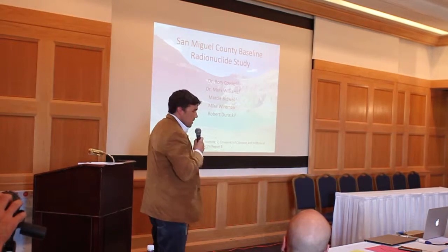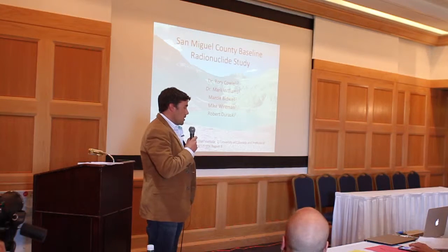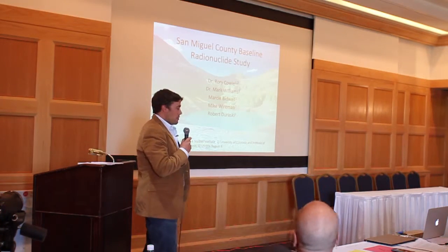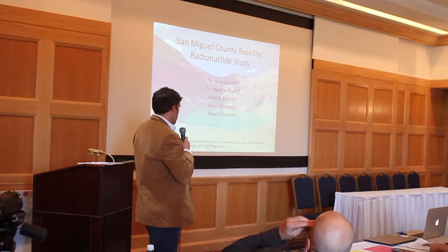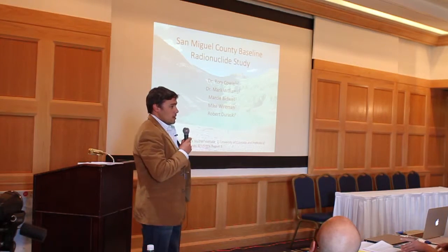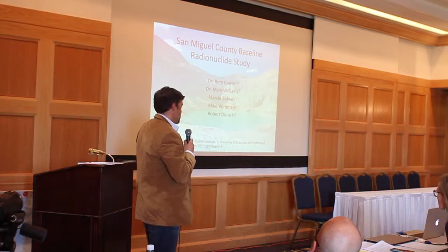I'm going to talk to you today about the San Miguel County Baseline Radionuclide Study. The primary authors for this report are myself, Dr. Mark Williams, Marcy at MSI, and then Mike Weirman and Bob Dorasky, who both work for the EPA. Mike's now retired, but still involved.